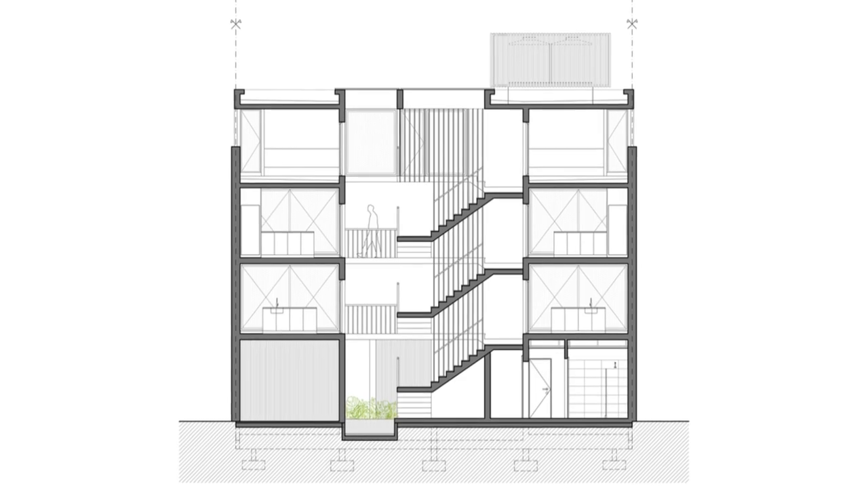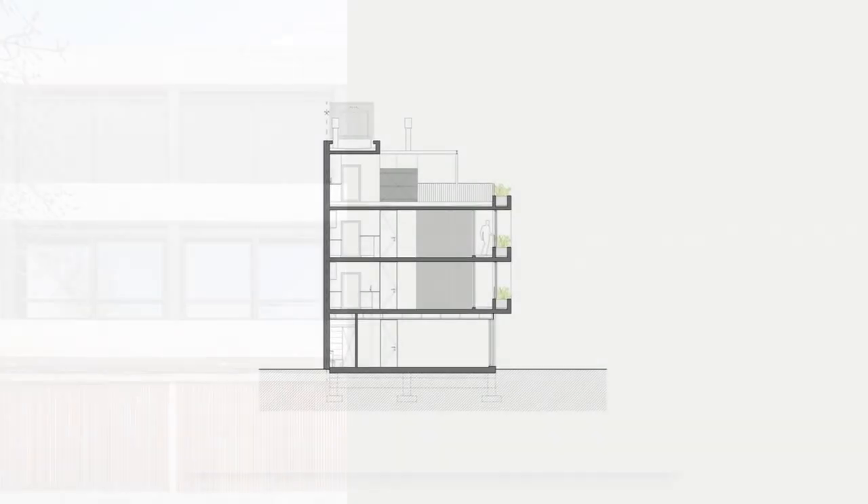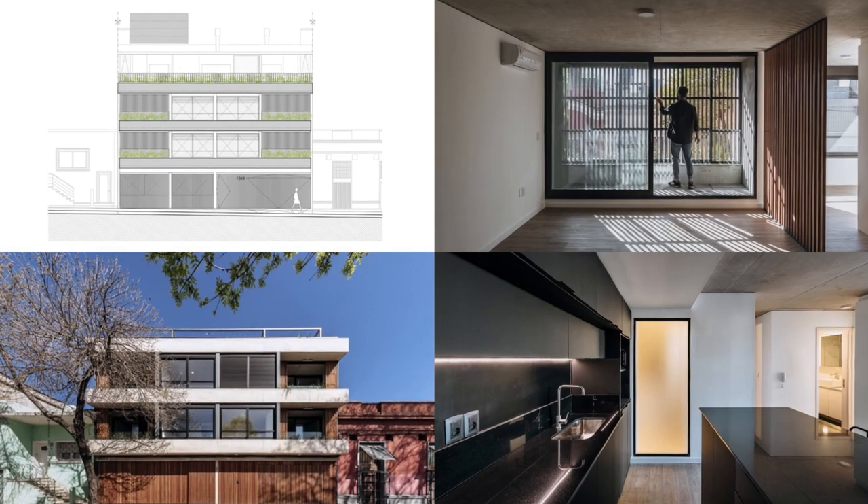These units open towards the main façade through balconies of exposed concrete with generous planters, creating a semi-open space that incorporates sunlight and nature into the interior of the homes.